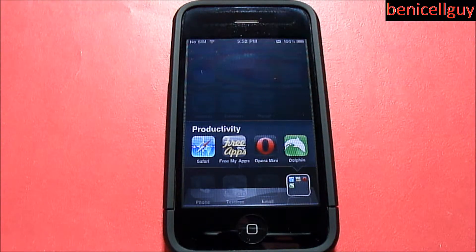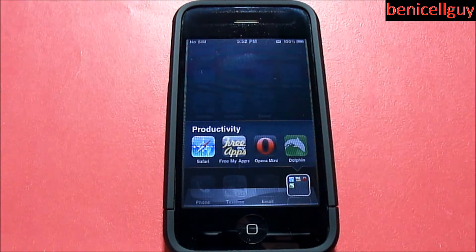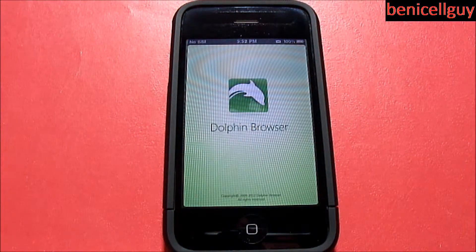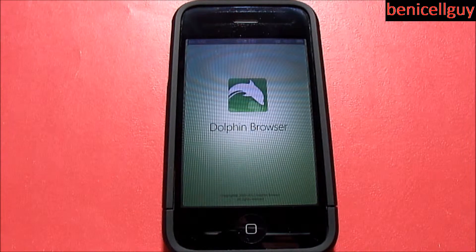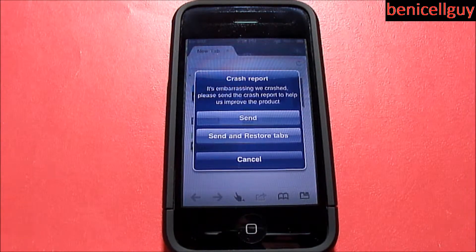What's going on guys, my name is Ben. Today I have an app review of an application called Dolphin. This is not a game or a fun application to play with — this is the Dolphin browser, an internet browser.